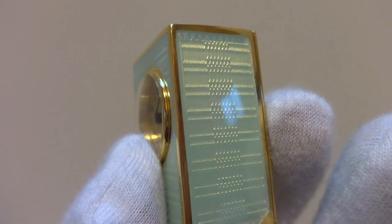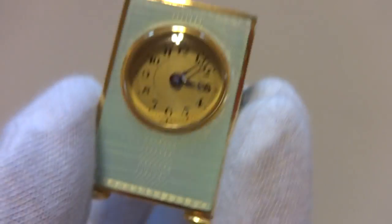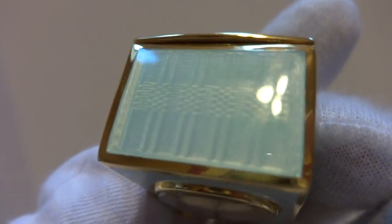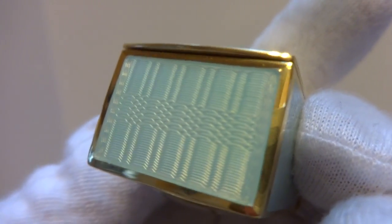Superb guilloche work and light blue enamel. The case is impeccable — no apologies whatsoever. There is not any damage, cracks, or repairs to the enamel.